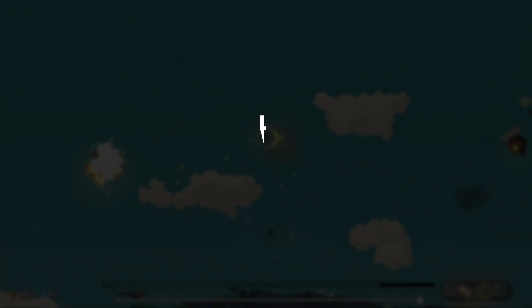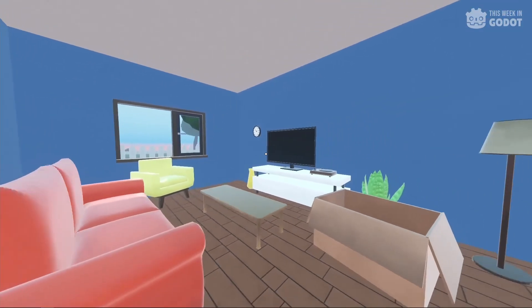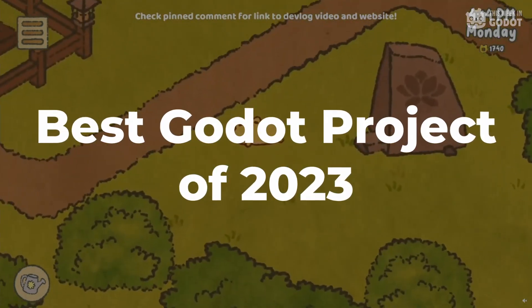Welcome to This Week in Gato, where we take a look at the interesting, the awesome, and the weird things being developed this week in the Gato engine. For 2023, we're taking the favorite project from each week and entering it into a tournament for the best Gato project of the year. So be sure to comment which number project was your favorite this week.